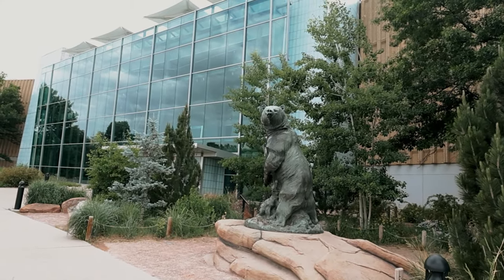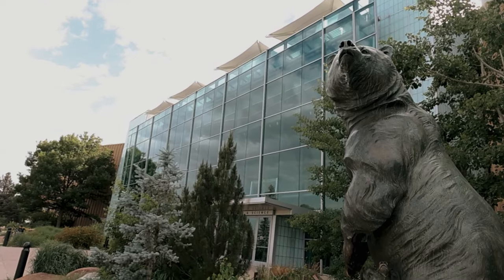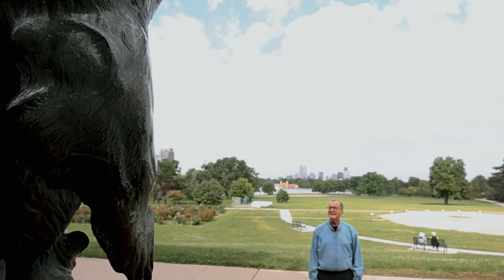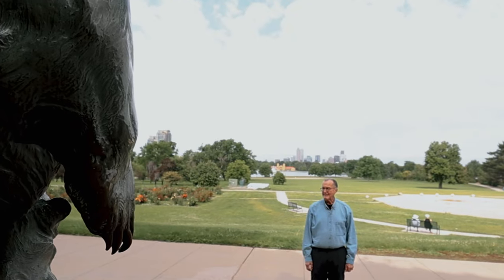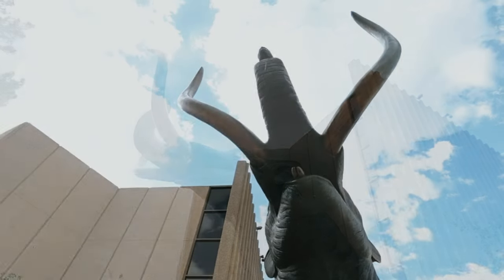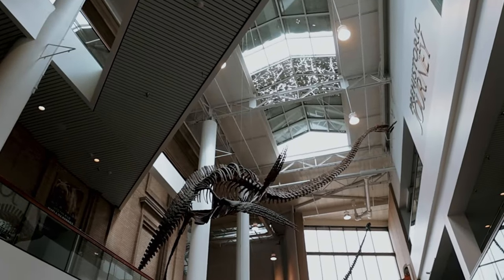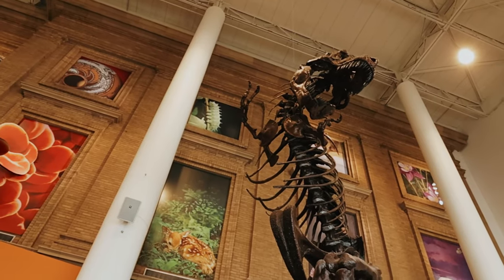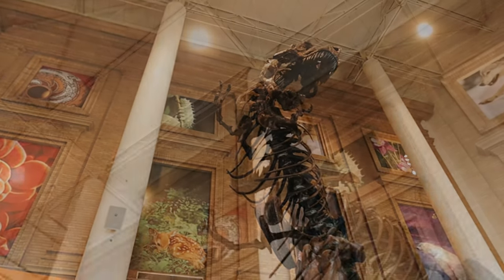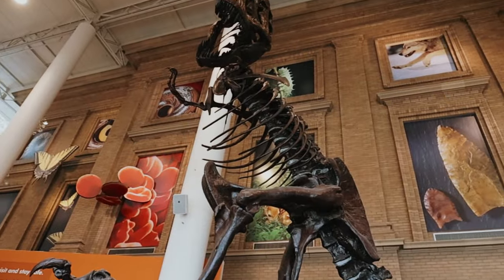As a child I came here often. Sometimes it was a school field trip and other times my parents would take me here when they needed to get the kids out for a weekend activity. Now as a kid it was always the dinosaurs that left the biggest impression on me, especially this guy — the T-Rex that fascinated me and truthfully terrified me on my earliest visits every time I walked through the main entrance doors.